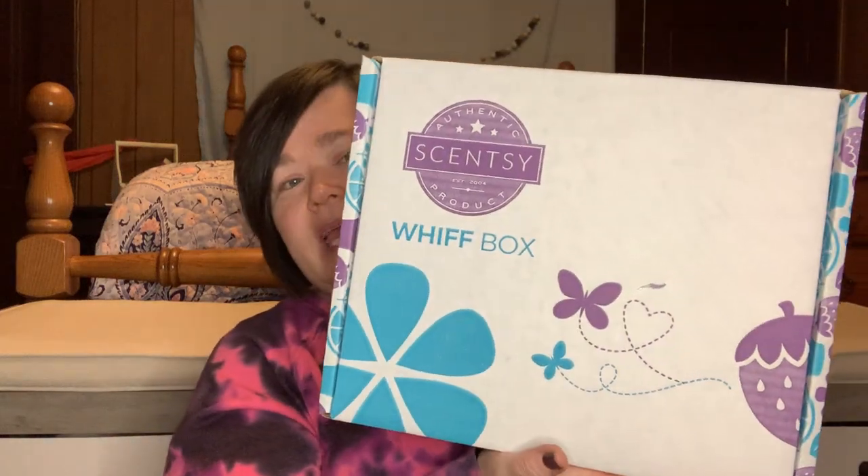Hey guys, welcome back. I am unboxing the March 2022 Scentsy Wiff Box. I'm super excited — it's March the 3rd and I have my Wiff Box. I think this is the earliest I've had my Wiff Box in a very, very long time. Still, 3 days into the month and I have the Wiff Box.